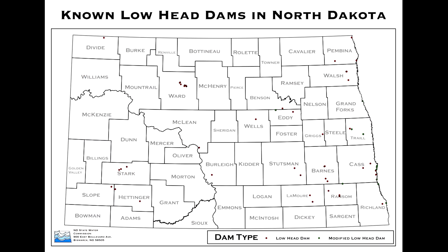How many of these lowhead dams still remain that could potentially be removed? There are at least 40 of them out there that we know of that have not yet been modified. Whether they should be removed or could be removed is up to the dam owners — it's a local decision. We would certainly encourage the owners to think about that option and, if not removal, to think about modifying them for safety.